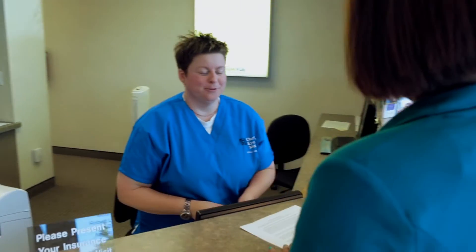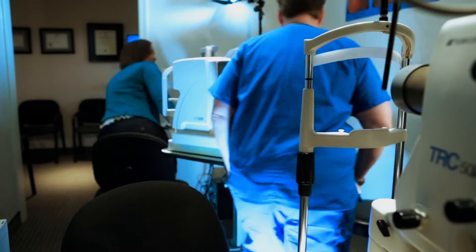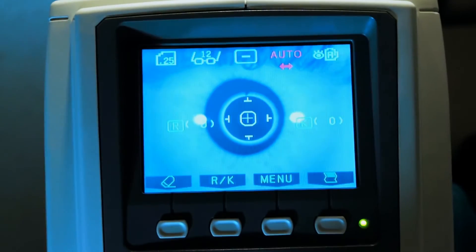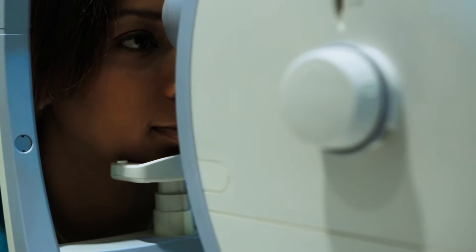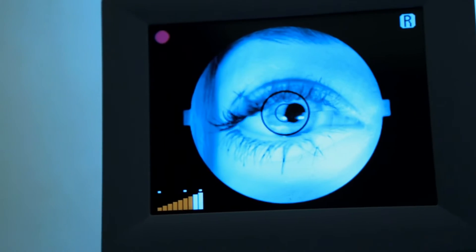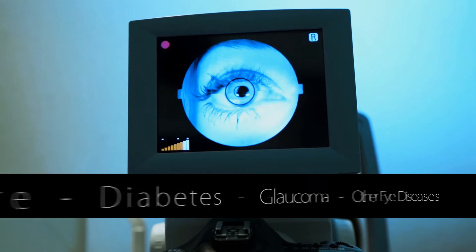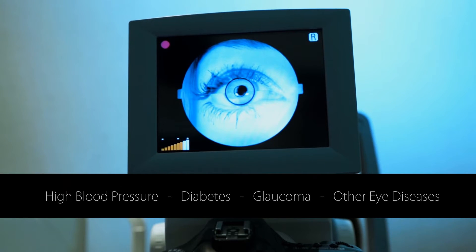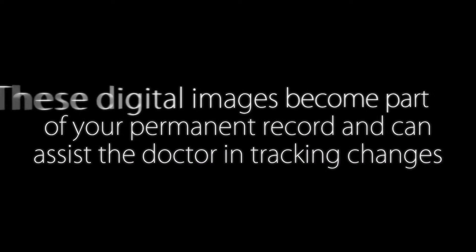After a quick check-in with the front desk, you will begin the exam process. Our pre-testing includes an auto refraction, which gives the doctor a baseline prescription to work with, and retinal photographs. The retinal photo is a detailed photograph of the back of the eye. It helps the doctor determine if you have any signs of high blood pressure, diabetes, glaucoma, and many other eye diseases. These digital images become part of your permanent record at Clarkson Eye Care and can assist the doctor in tracking any changes in your eye over time.